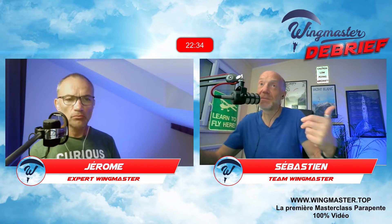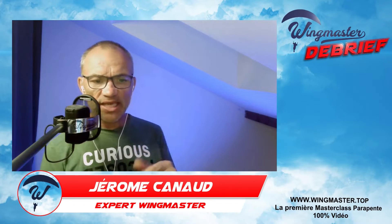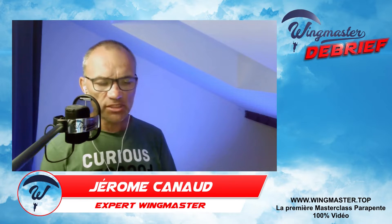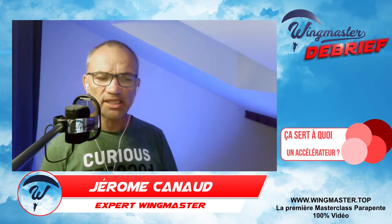Donc tu nous dis que c'est quasiment un organe de sécurité ? Si tu as du vent qui te fait rester sur place ou reculer, ça te permet de te dégager. Et en descente rapide, si l'aérologie se dégrade, tu peux l'utiliser avec les oreilles. Est-ce que c'est un élément de sécurité ? Oui, c'est un outil supplémentaire dans votre caisse à outils de parapente. Savoir faire les oreilles, accélérer et cumuler les deux, ça devient vite indispensable.